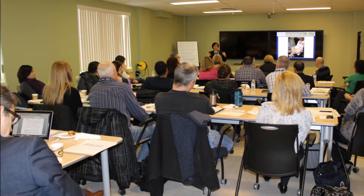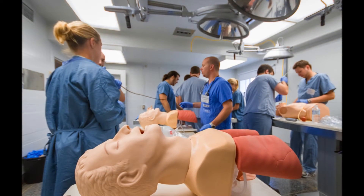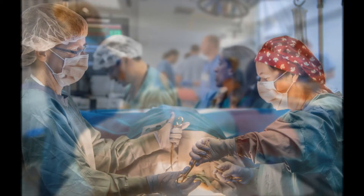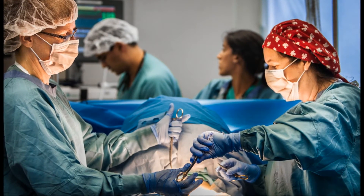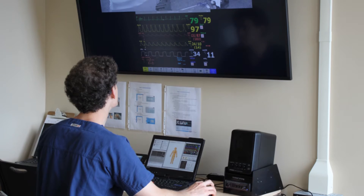In the sim lab you will find a conference room for group learning, a multi-skills room to learn new procedures and develop existing skills, three high fidelity simulation suites where the action takes place, control rooms where the operators are behind the scenes controlling the sessions, and debriefing rooms where the reflection happens.